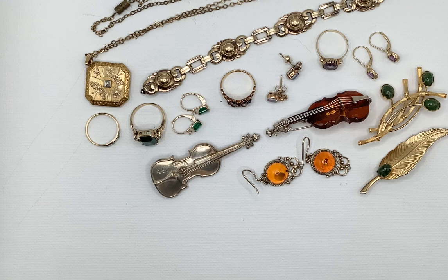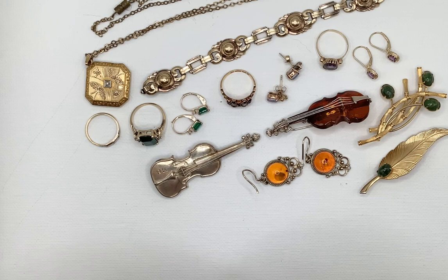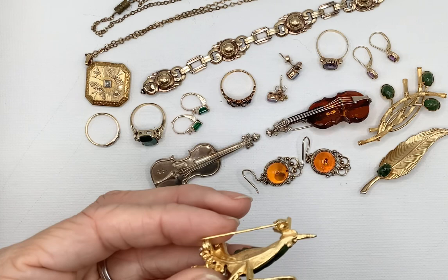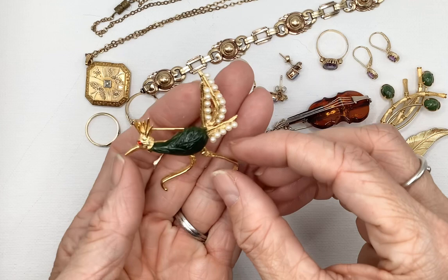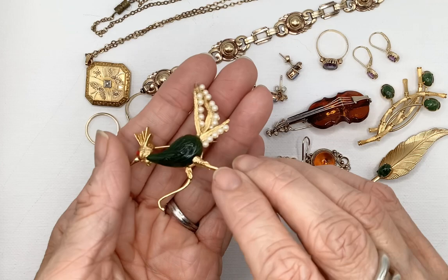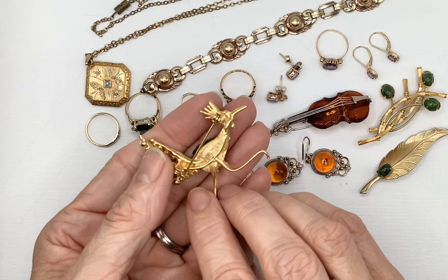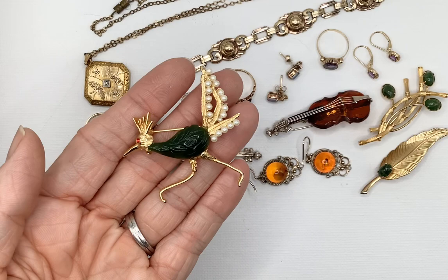This little guy is not gold filled — he doesn't even have a maker's mark on him. I found him at a consignment store one day. Isn't he cute? This bird — I don't know if that's a roadrunner or what, but they are faux pearls and it has a little red eye. This is definitely not real jade — it feels more plasticky. No maker's mark on the back, but I just think he's fun. I probably spent $2 on him, just because he makes me happy when I look at him.